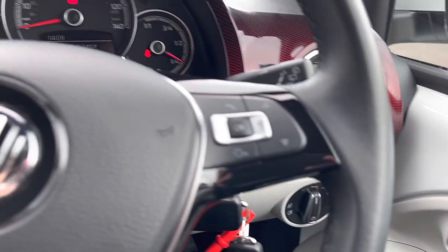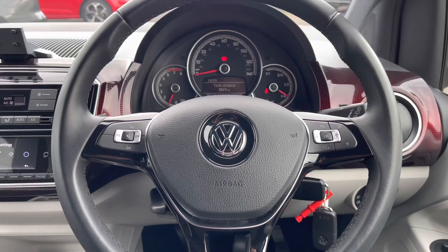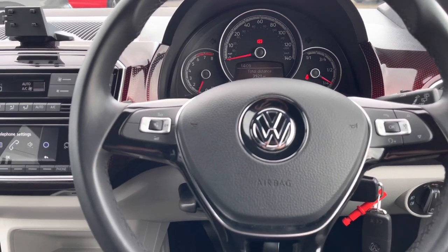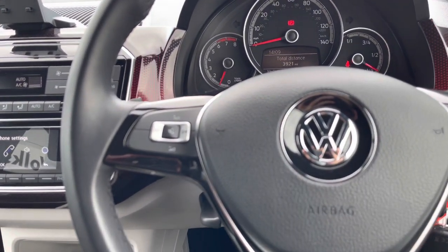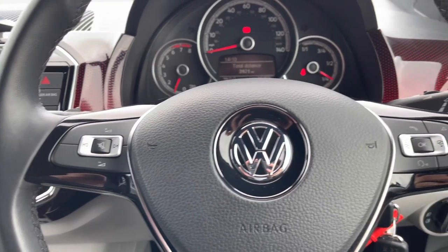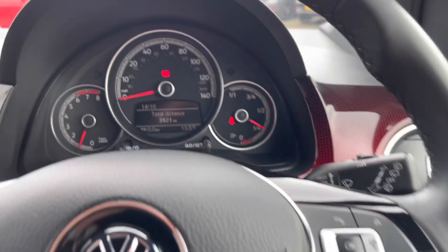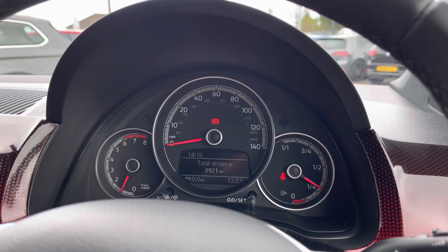Jumping inside the car, we have your multiple electric mirror and window adjustments and your central locking in the driver's door. We have your automatic lights to the right of the wheel. Moving on to your multi-function steering wheel — here we can access features without removing our hands to help keep our focus directly ahead. On the left side of the wheel you'll find all your volume adjustments.